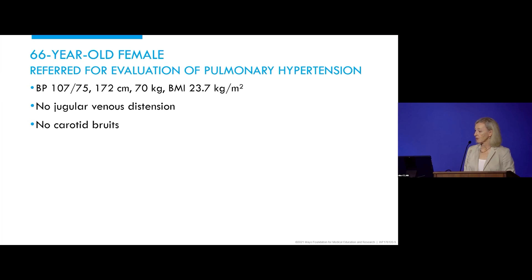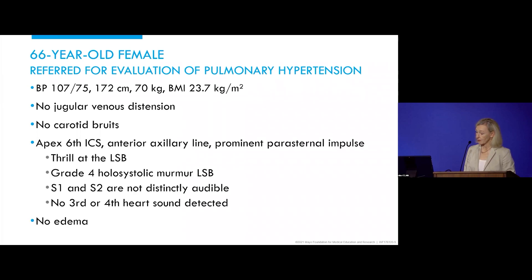Her exam: blood pressure was normal, BMI was normal. Venous pressure was normal, no carotid bruit. She had a grade four holosystolic murmur noted at the left sternal border. The first and second heart sounds were not distinctly audible. There was no third or fourth heart sound detected, and the apex was displaced. No lower extremity edema.